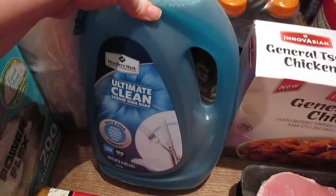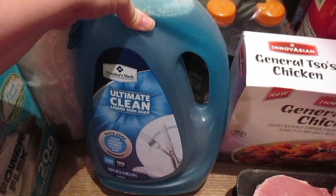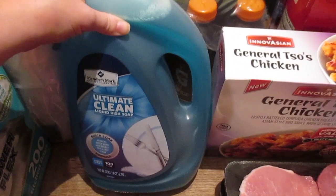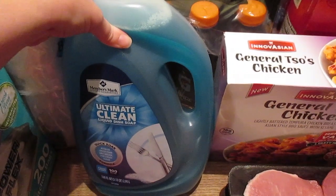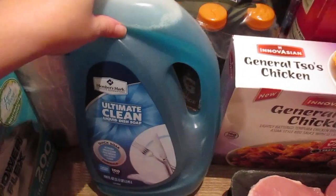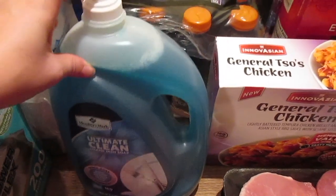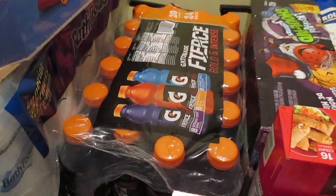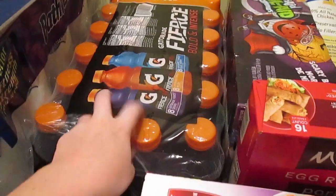I'm going back to my normal dish soap. I tried the natural stuff for a couple of months and it just doesn't work as well as Dawn. I'm going to give the Members Mark version a try, but if I don't like it I'm going back to Dawn — there are just some things I can't switch on.